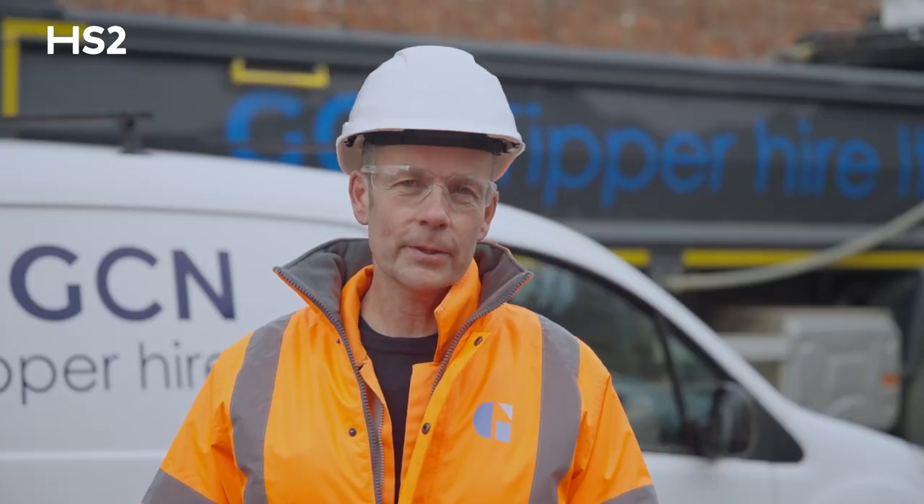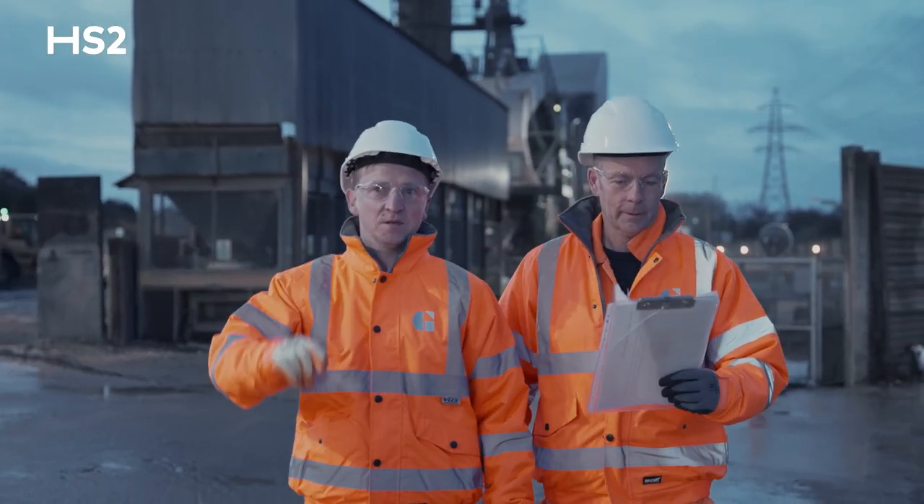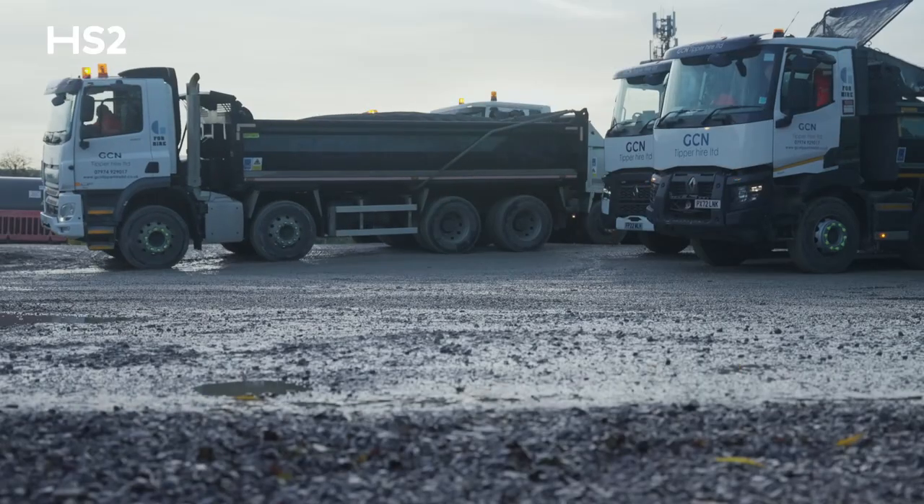We have some big ambitions for the future. We would like to go all electric and help HS2 with their journey towards net zero. And we'd love to partner with a university to develop a sustainable battery powered 32 tonne tipper.